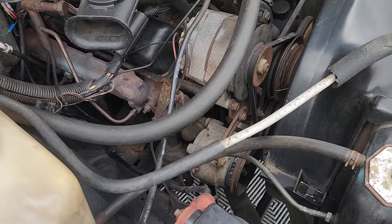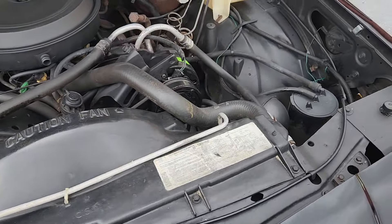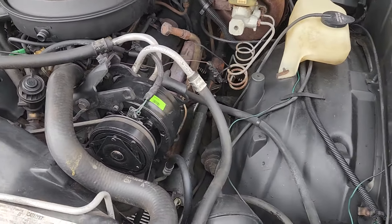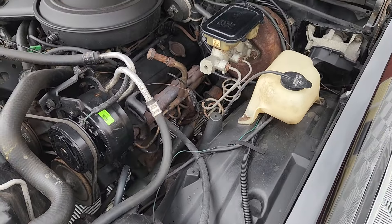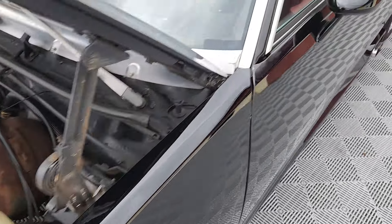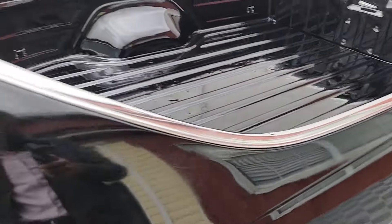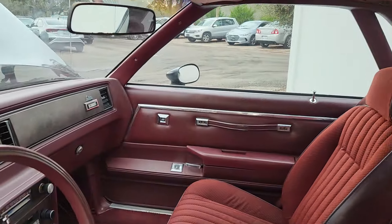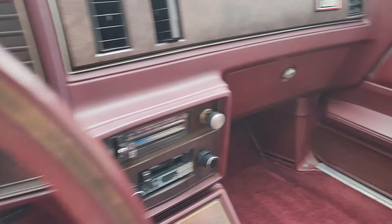There's a small pump down there. We just repaired the air conditioning — there's a new compressor there. She'll also be receiving a new radiator; we found a little pinhole in it this morning. But that's why we drive these cars — we're trying to service them before they reach your doorstep.